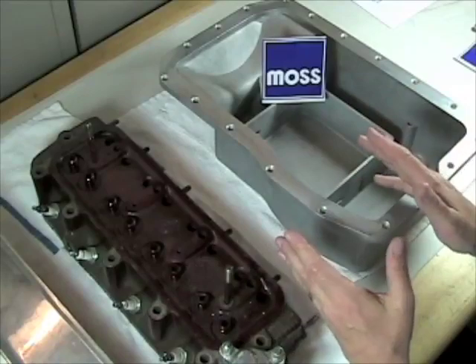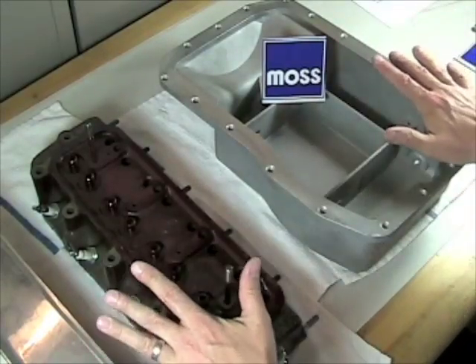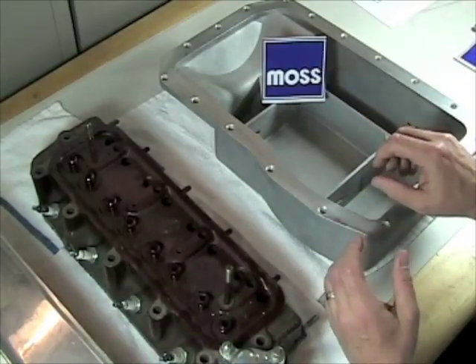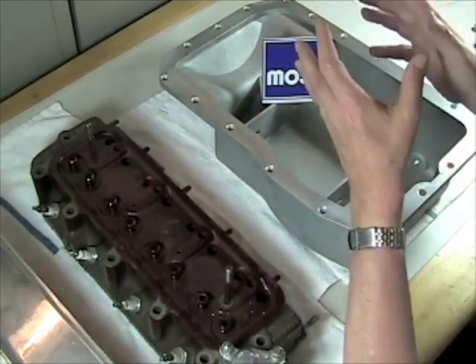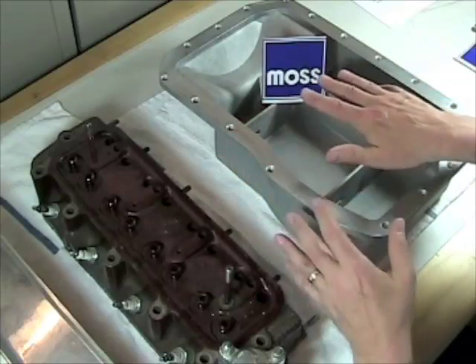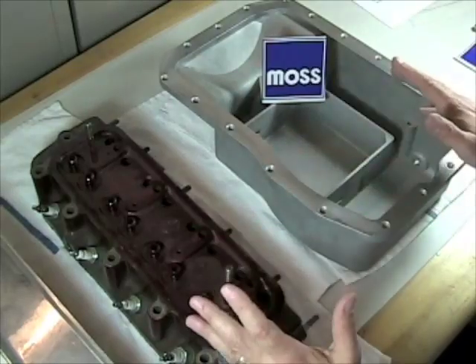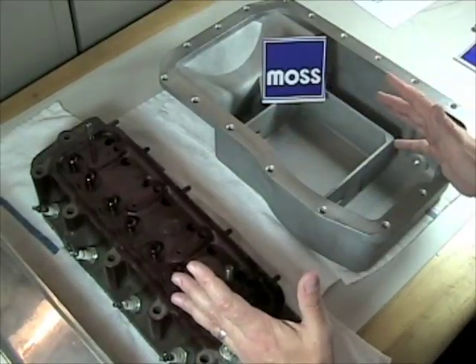In simple terms, when blow-by gets into the crankcase, it gets everywhere. Two things are going to happen. First, you can imagine the blow-by collecting in here, and as it does, pressure will accumulate. When the pressure starts to accumulate, it's going to push the oil out of every gasket and seal in this engine, because the entire engine is pressurized internally.